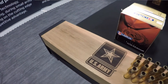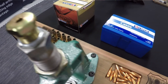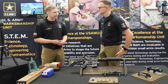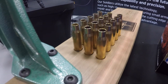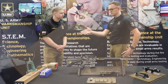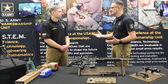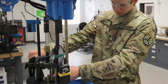Coming over here we have a basic example of a reloading setup. This is a single-stage press — if someone is interested enough, they're going to be able to take an inert blank case, place it in the press, put a bullet on top of the case, seat the bullet, and kind of take a souvenir. What kind of loading support does the USAMU have for our competitors in association with the Custom Firearms Shop?